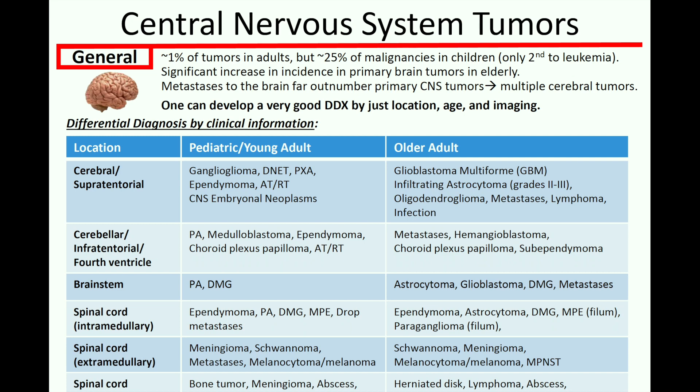Hey, how's it going everybody? Welcome to the next episode of Pathagonia. Happy Sunday. So today I just wanted to talk a little bit about a central nervous system tumor. I'm going to go over meningiomas.